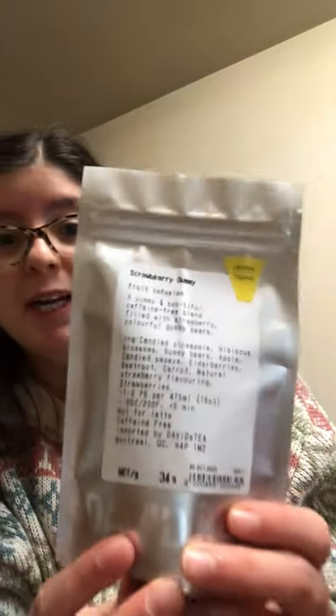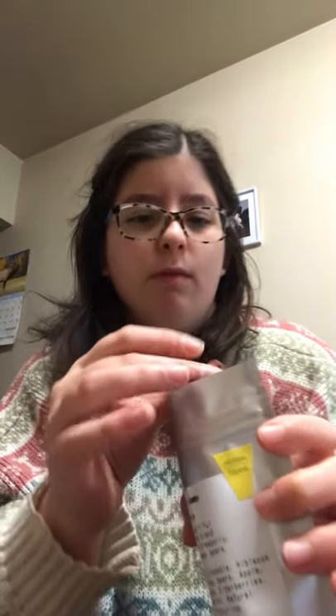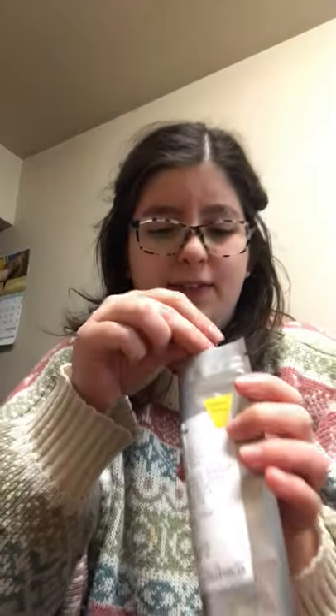Next is a Halloween tea I didn't think would be in store, but it was. It's called Strawberry Gummy — it's an herbal tea with actual gummy bears in it. They also had one called Cola Crush, a black tea with Coca-Cola bottle gummies, but that's online exclusive. I'm excited to try the Strawberry Gummy — I'm just not sure how the gummies will hold up in the steeper, whether they'll be weird or stay the same shape.